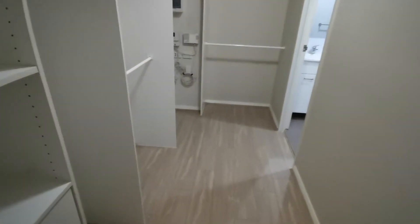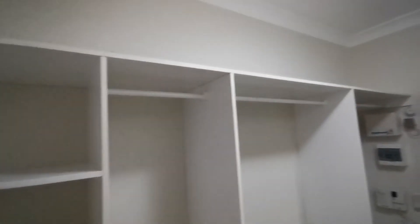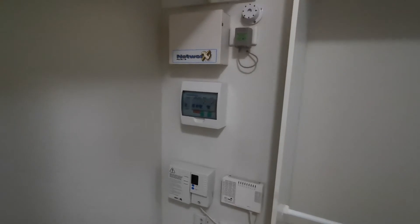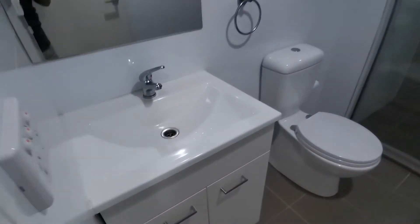Here we can see bedrooms one, two, and three. Starting from the master: when you enter the master room there is a built-in wardrobe, very big — roughly four square meters — you can fit two people's clothes easily. There is also the main switch and alarm panel here. The master has an ensuite with bathroom, sink, mirror, toilet, and a spacious shower for two people.